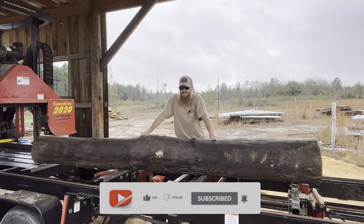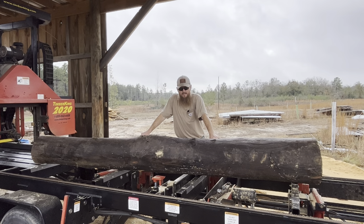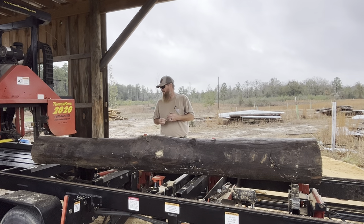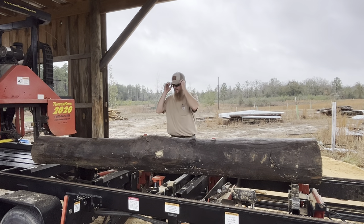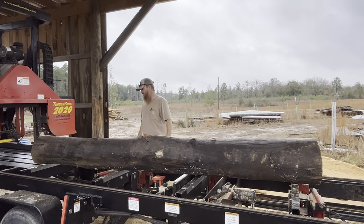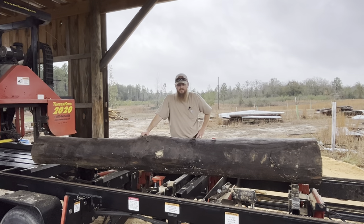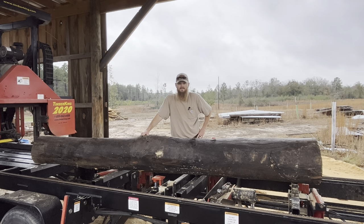Thanks y'all for stopping by and checking us out. We hadn't done a mystery log video in a long time. This log was dropped off with a big pile of pines and other species — oak and pine — some of which had rotted and had to be burned; they weren't even feasible to cut. But this one seemed pretty resilient. Besides a little cracking on the outside, there's really no sign of rot anywhere. The tree has no bark on it and I can't really smell what it is. It's been sitting in my pile a month or two and I need to start knocking that pile down.